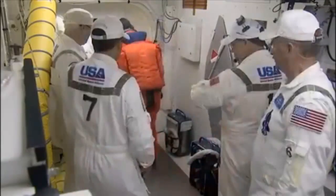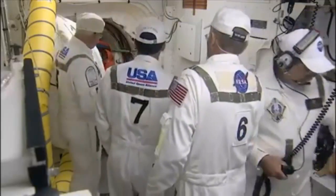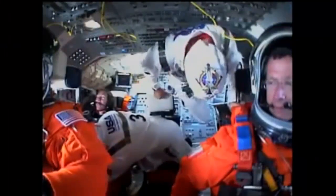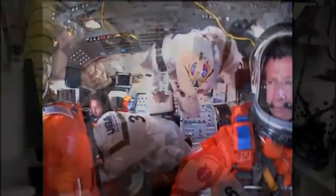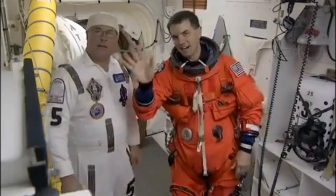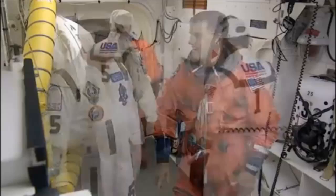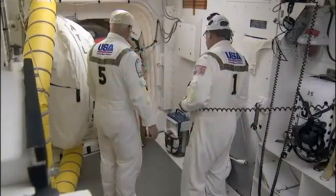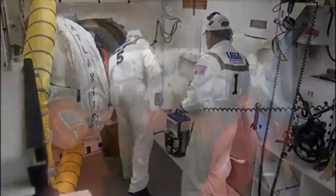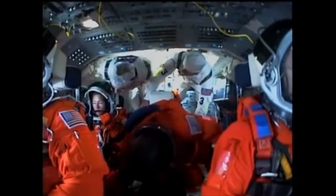Now, this is Rex Waldheim. He's mission specialist number two, but he's also the flight engineer. We do the first comm check with the visor open — just a check of the communication system. After that, we'll go ahead and close the visor and make sure communications work with the visor down, that nothing gets upset by that — no comm cable stuck in the visor or anything like that. So we do a comm check with NTD and then with Houston.